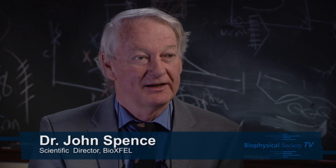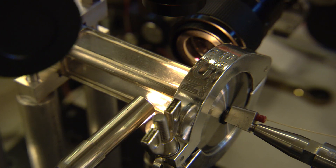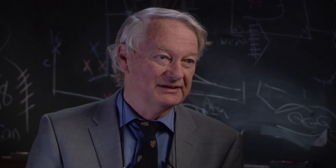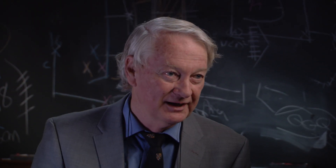If we think of somebody getting a chest X-ray and want to see even finer detail, you can imagine that you'd have to increase the intensity of the X-rays enormously. In fact, you get to the point where the illumination has to be so intense that it destroys what you're looking at.